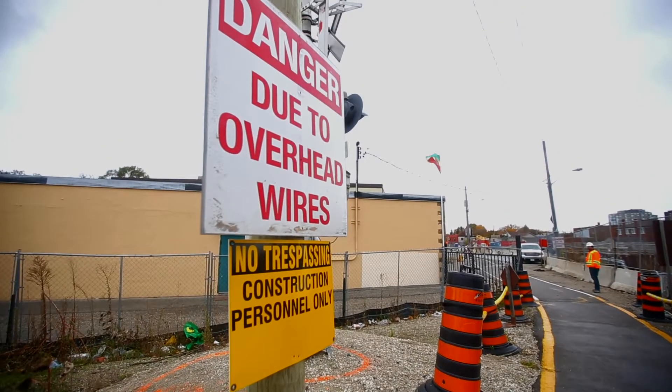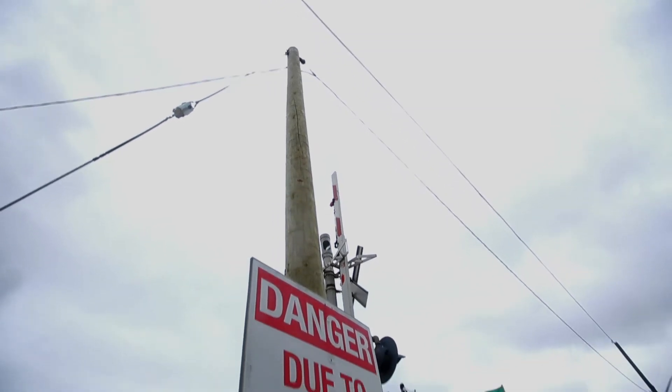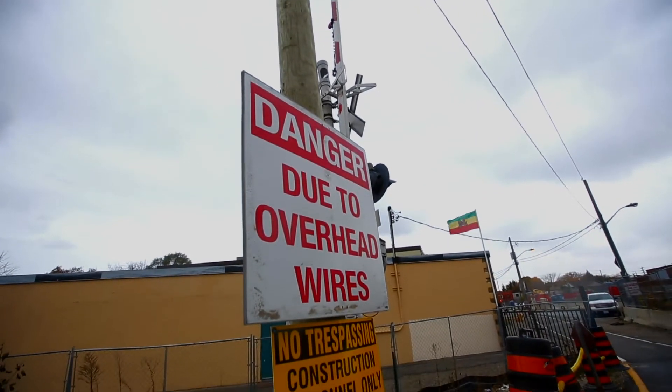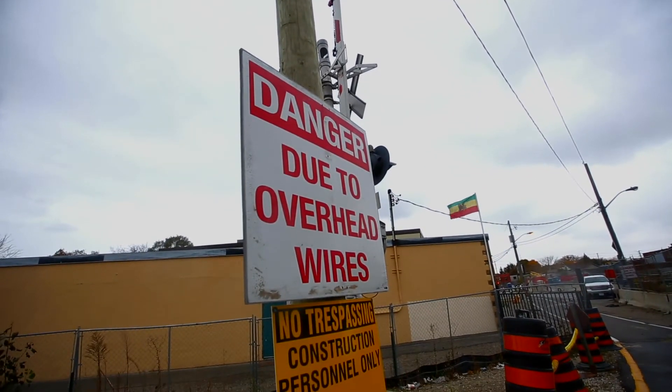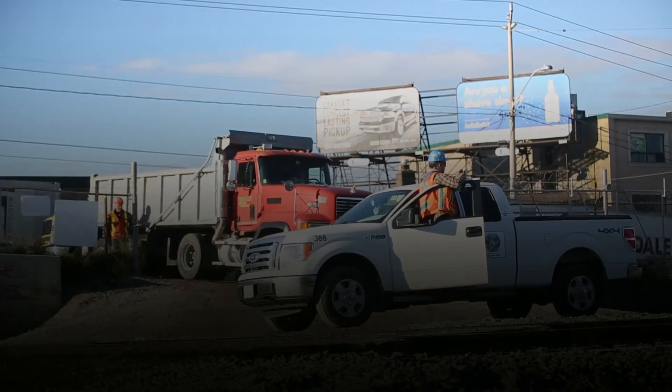Overhead power lines (OHPL) exist on the majority of projects and can pose a significant danger to personnel working near them. A detailed OHPL hazard assessment must be completed and communicated when working in close proximity to power lines.